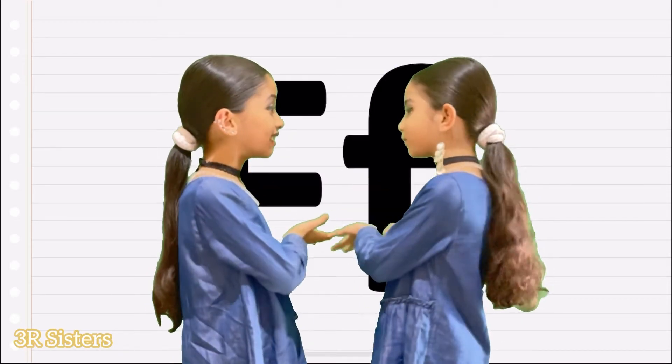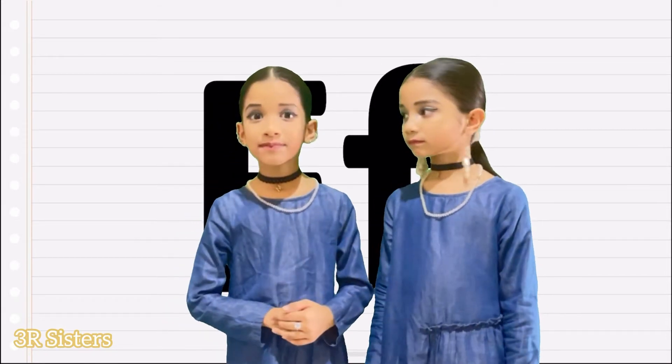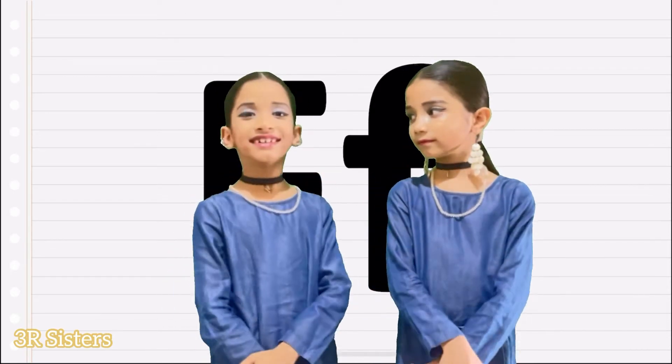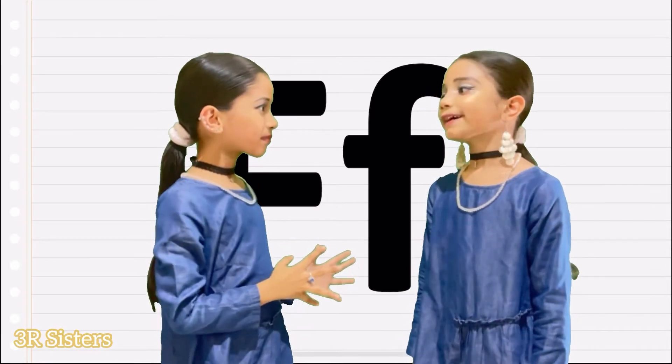Hello dear friends! Today we are going to learn a new letter. Do you know what is a new letter? I have a little friend called F. Do you know what F makes? Today let's find out some F words. Are you ready? I am ready.